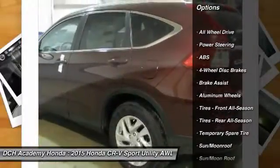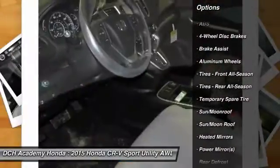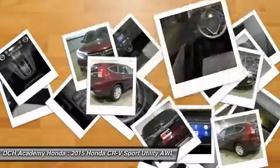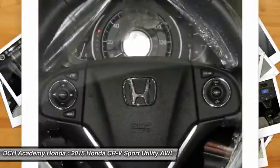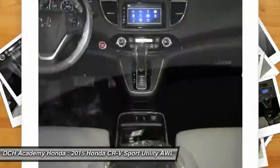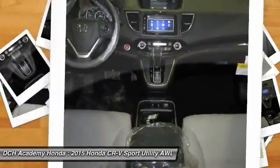Anti-lock braking system, steering wheel audio controls, keyless entry, all-wheel drive, Bluetooth, moonroof, leather-wrapped steering wheel, power steering, adjustable steering wheel, auto-dimming rear-view mirror.